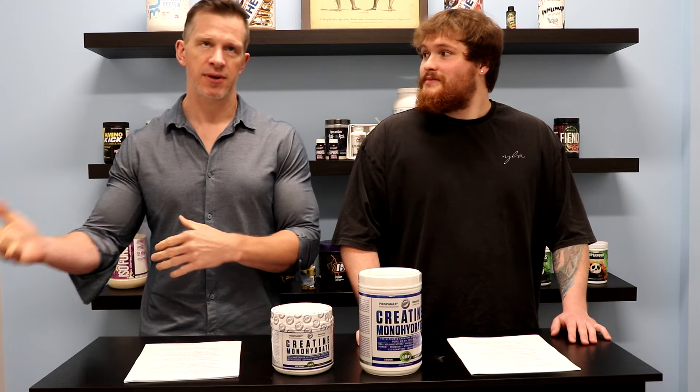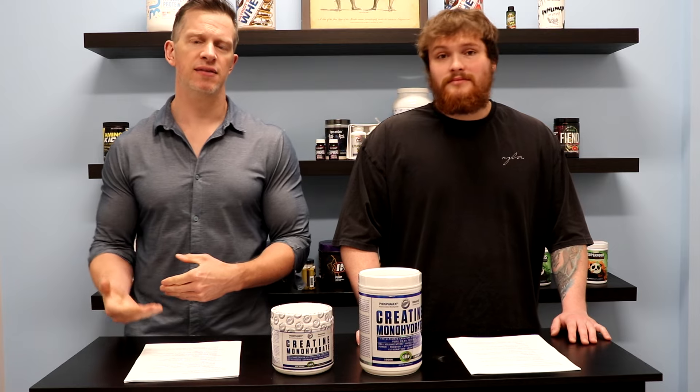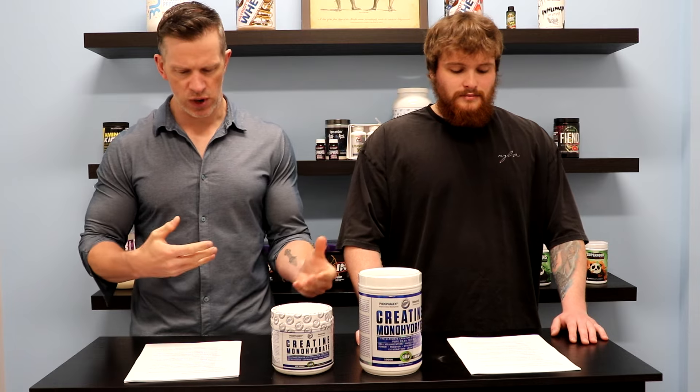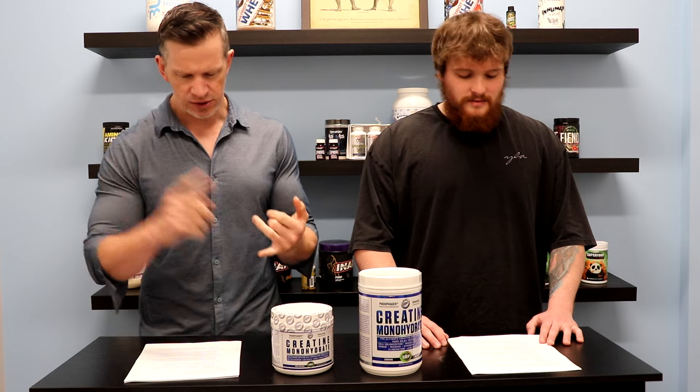Amazon did come out recently and said they're going to start requiring tests like this. So High-Tech is already verified, and we'll give you an idea of what this verification covers.